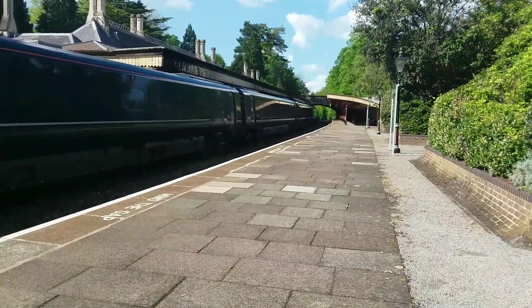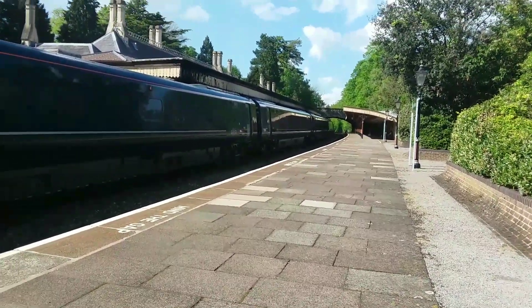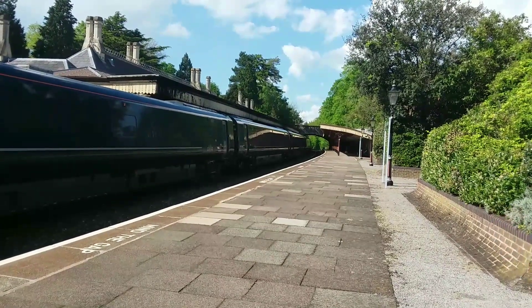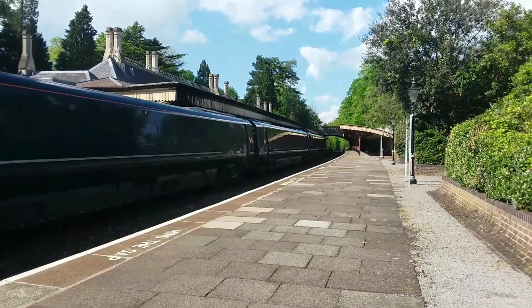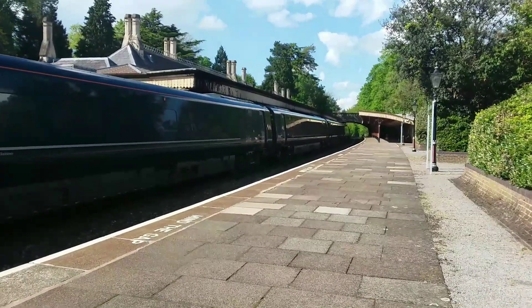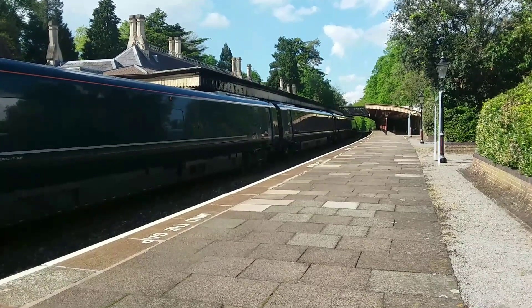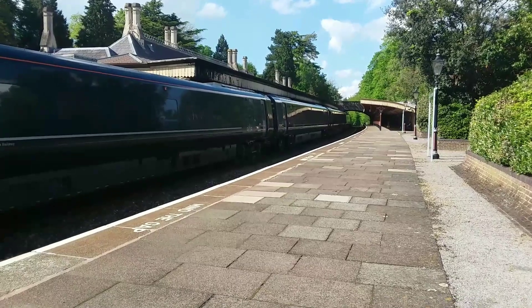That's how short the platforms are here at Great Malvern. I think probably at Colwall, and definitely Colwall, and I think Ledbury as well, it might be even fewer carriages able to fit — maybe only four at Colwall and maybe five or six at Ledbury.